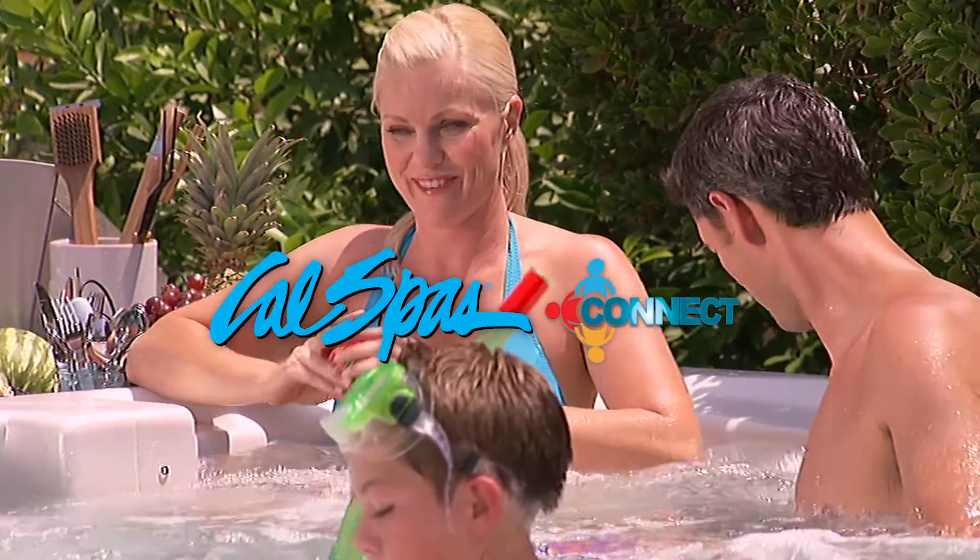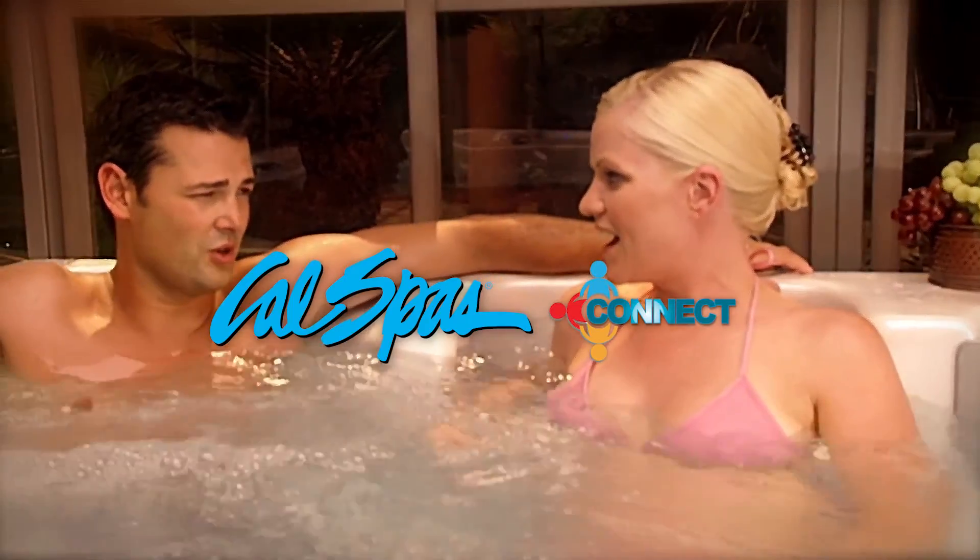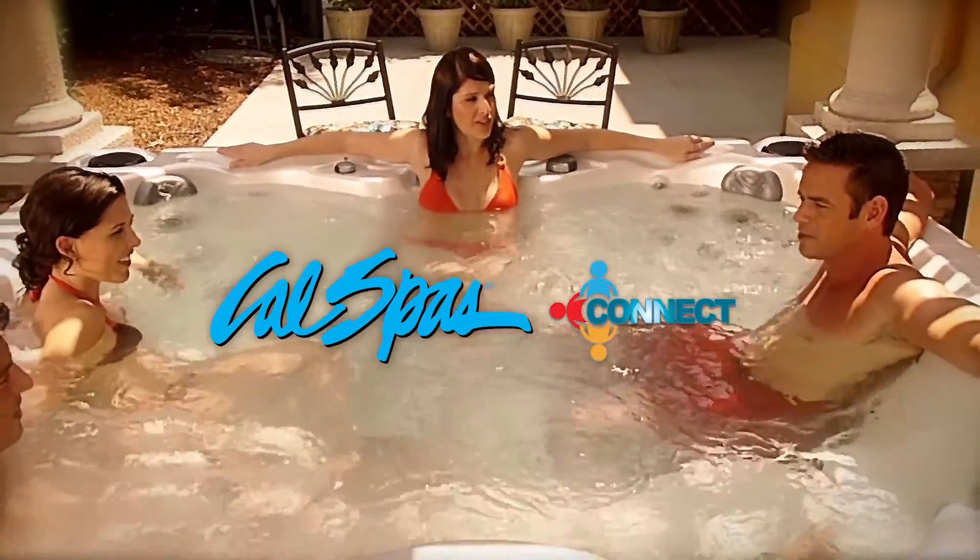The Cal Spas Connect Spa provides the best of both worlds — luxury and comfort alongside added home value. Feel the connection.